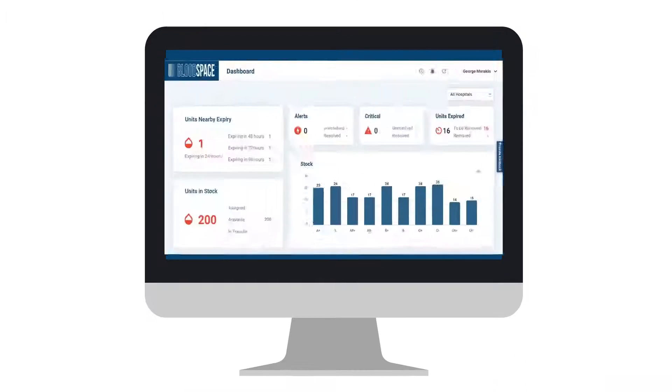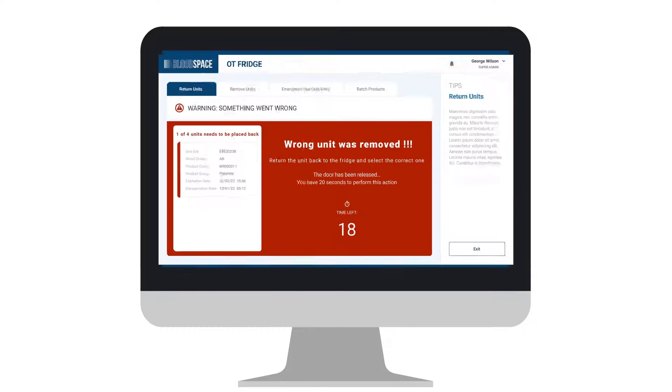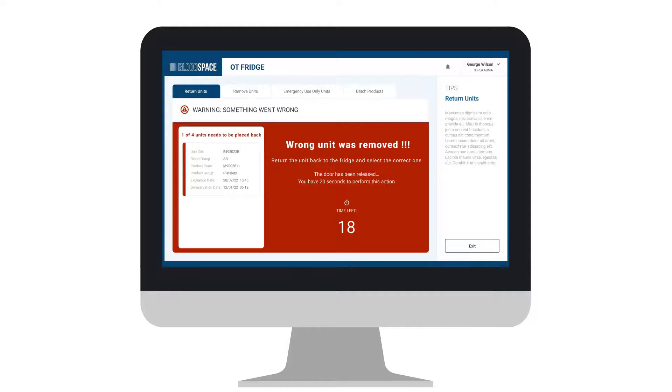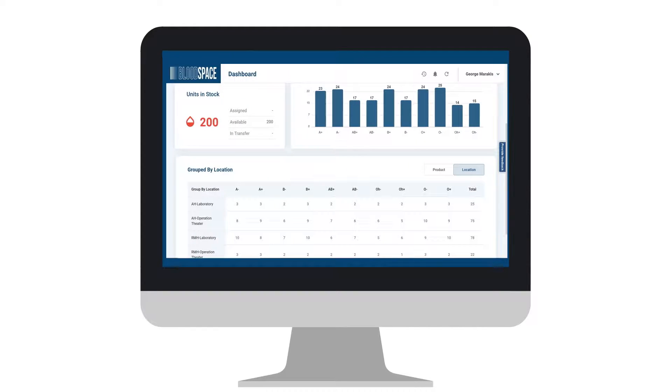Bloodspace has a centralized dashboard to keep administrators completely informed of all activities. When an inappropriate activity is performed, an alert is sent to both the user and management, along with suggested corrective steps. All local and network distributed blood and blood products are visible in real-time via the dashboard.